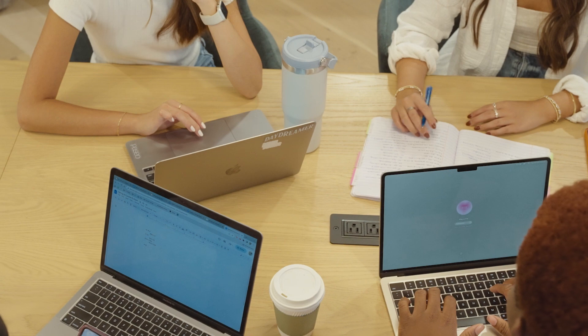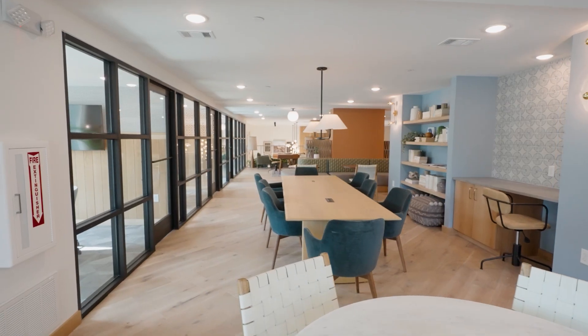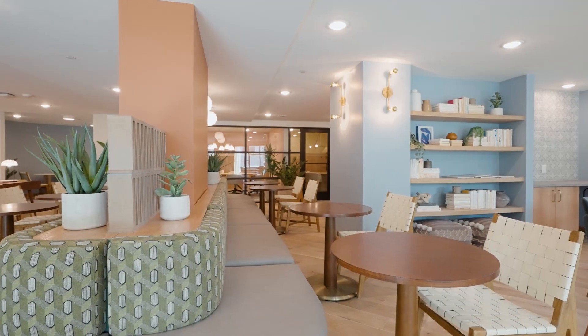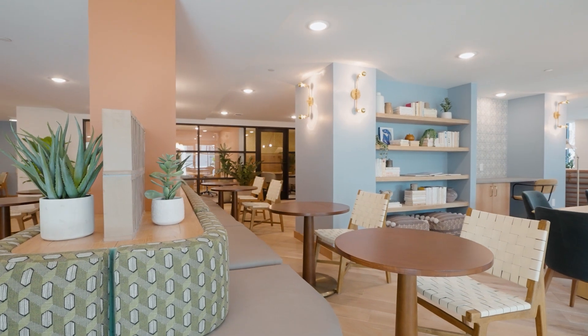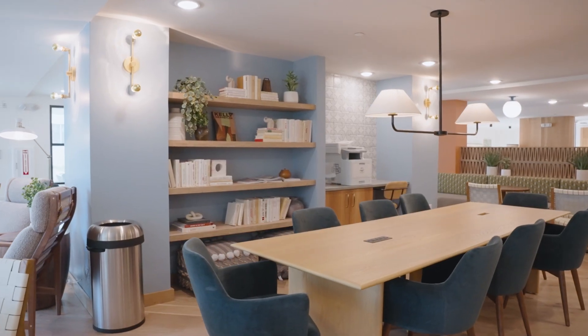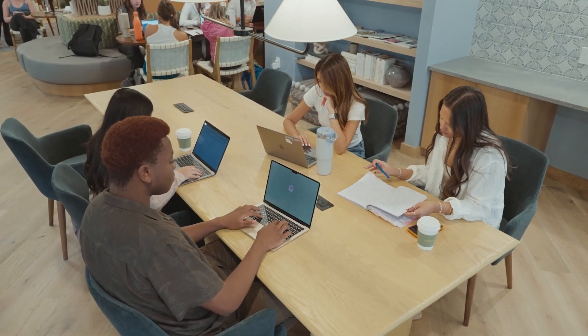We know how busy college students are, so there are tons of convenient study spaces in the lobby just upstairs on our second floor study mezzanine. This space offers multiple private study and conference rooms perfect for group or solo study sessions, equipped with printers, desktops, and even smart TVs with airplay compatibility — this study space is every student's dream.